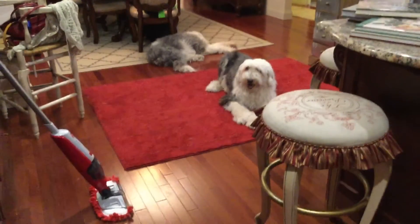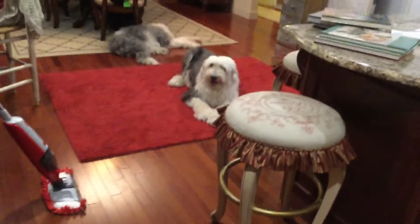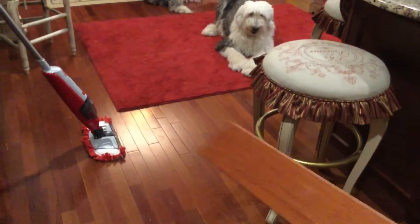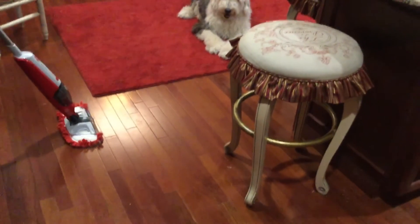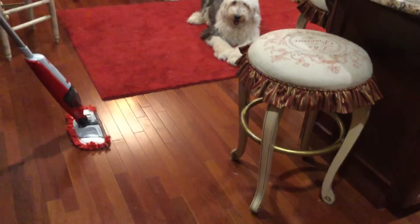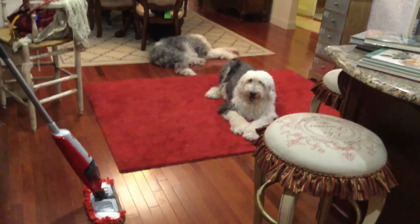It's three quarter inch thick, so it's a very good dense wood. It came with a 50-year warranty and has absolutely beautiful colors. Every time I walk on this floor, I'm thinking I absolutely love, love my floor.